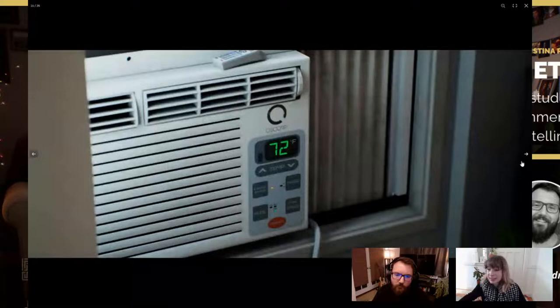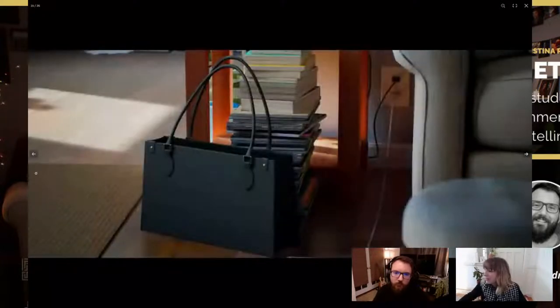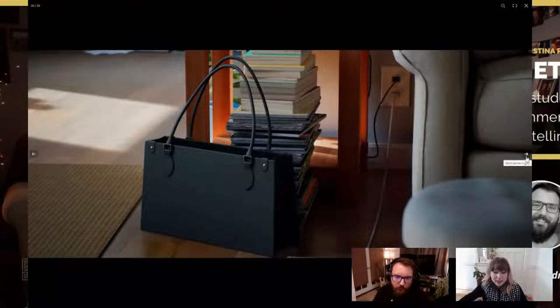If anyone in the audience has questions about how Roy created any of this, feel free to shout out — it's a great opportunity to learn something new. Roy, at this point, it might be great for you to share your screen and show us this scene in Unreal Engine.